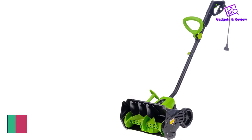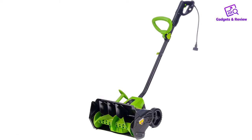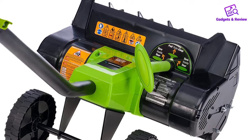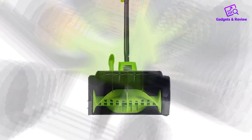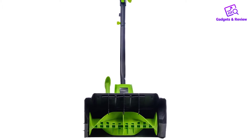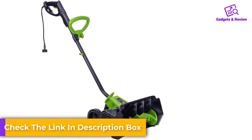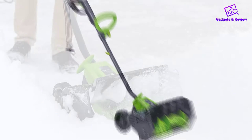Number 3: Earthwise SN70016 Electric Snow Shovel. Earthwise is an eco-friendly sub-brand of the American Lawn Mower Company, established in 1895. The SN70016 is a powerful 12-amp snow shovel offering almost the same productivity rate as the WEN 5662 Blaster but in a significantly smaller body. The shovel is effortless to use, weighing just 16 pounds. You can push it forward with one hand or hold it with both hands by adjusting the additional handle to the needed height. The power of the shovel is enough to throw snow 30 feet forward.